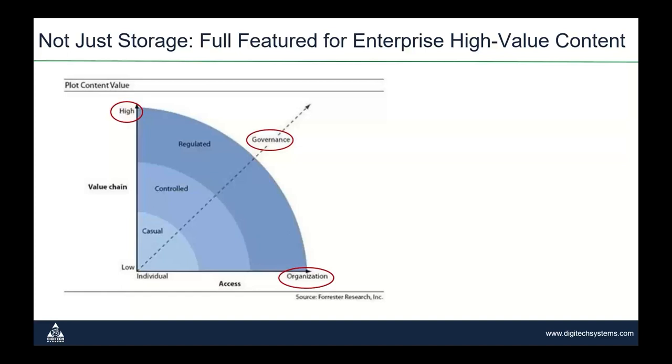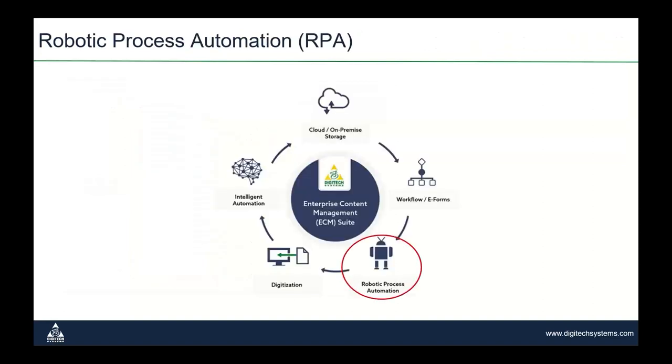In summary, Digitech provides a full enterprise content management suite for securely storing high-value content while providing full auditability and process automation. Our system of record provides information governance and controlled processes, but also the flexibility of securely accessing any document, anywhere, anytime. Thanks for hanging in there for the quick overview — now let's roll up our sleeves and dig into robotic process automation.